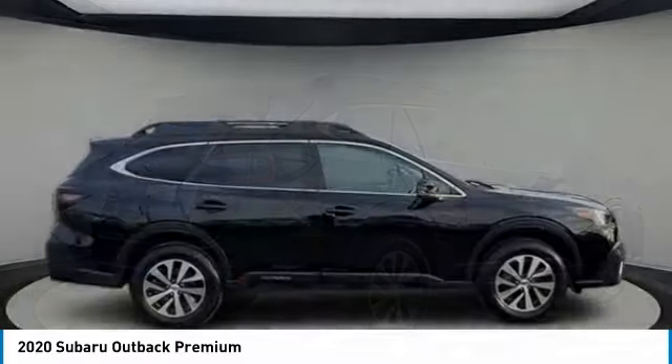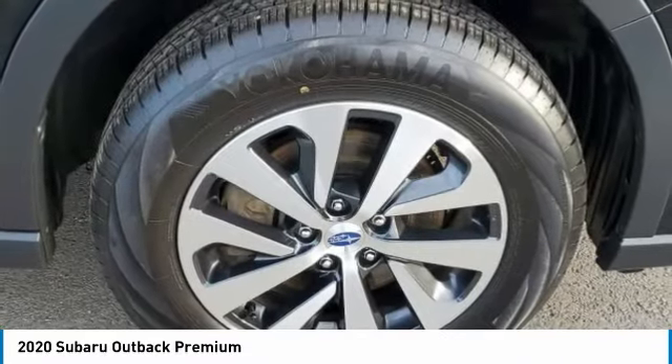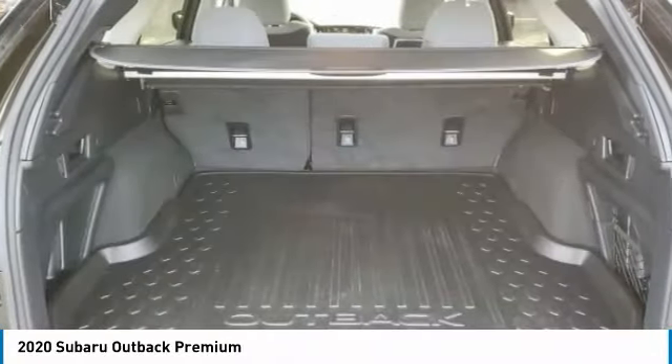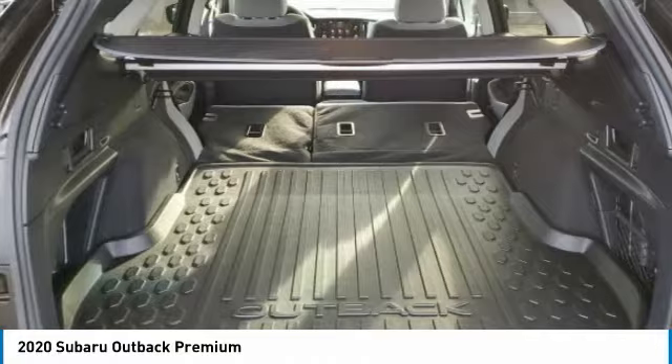Heated mirrors, all-wheel drive, aluminum wheels, rear spoiler, brake assist, daytime running lights, fog lamps, privacy glass, integrated turn signal mirrors, four-wheel disc brakes.